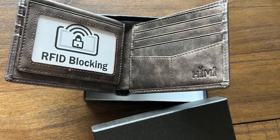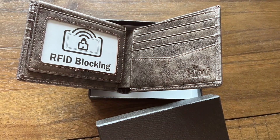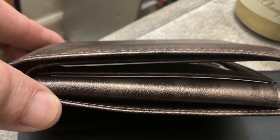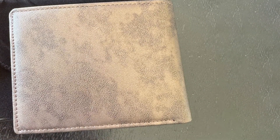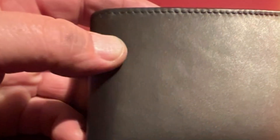Its bi-fold design maximizes storage space, allowing for numerous cards and a generous amount of bills to be carried without compromise. The wallet's durability is ensured through its high-quality leather and meticulous craftsmanship, promising a product that ages beautifully and lasts for years. The HEMI wallet's usability is enhanced by its thoughtful design, providing easy access to cards and cash while maintaining a sleek profile. It represents a perfect blend of traditional style, modern security features, and unparalleled quality, making it an excellent choice for those who value classic elegance.